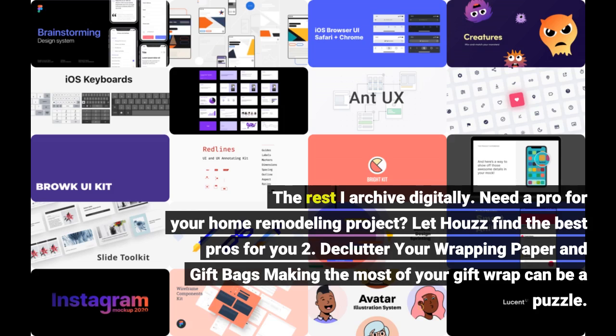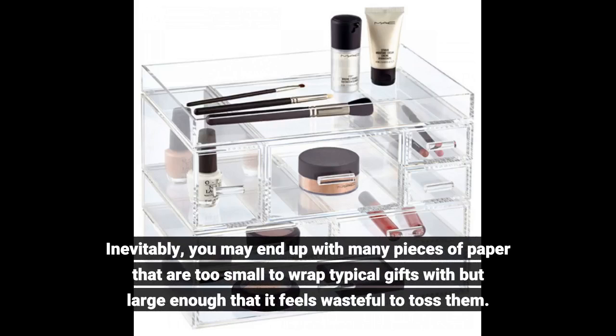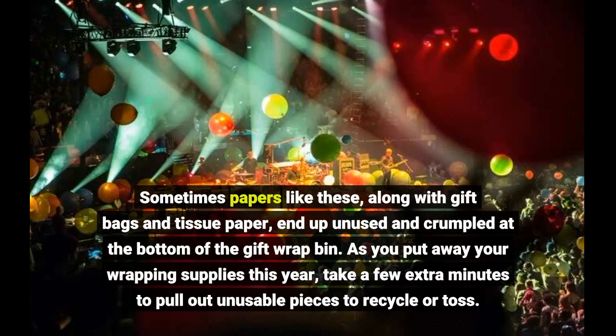Declutter your wrapping paper and gift bags. Making the most of your gift wrap can be a puzzle. Inevitably, you may end up with many pieces of paper that are too small to wrap typical gifts with but large enough that it feels wasteful to toss them. Sometimes papers like these, along with gift bags and tissue paper, end up unused and crumpled at the bottom of the gift wrap bin.